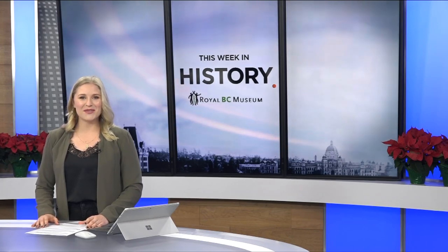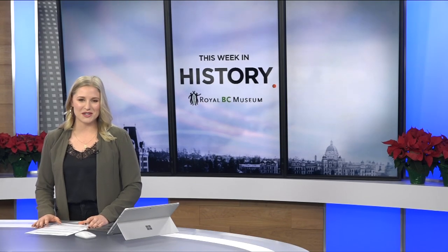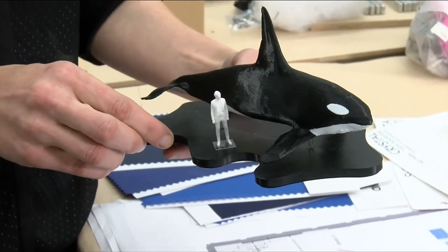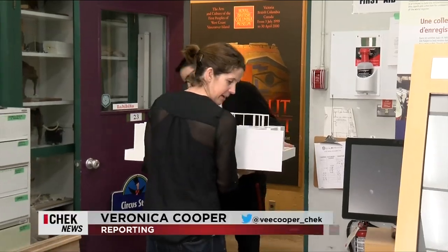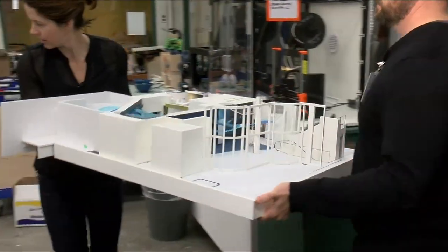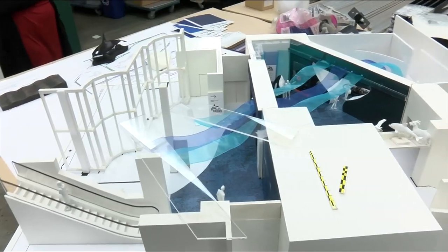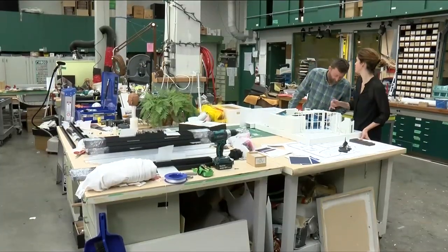Museum staff thought viewers would enjoy a peek behind the scenes of this magnificent upcoming exhibition. Welcome to the Exhibitions Department of the Royal BC Museum. We are responsible for building and maintaining all of the exhibit spaces here at the museum. Right now, the team is hard at work creating the museum's next major exhibition: Orcas, Our Shared Future.